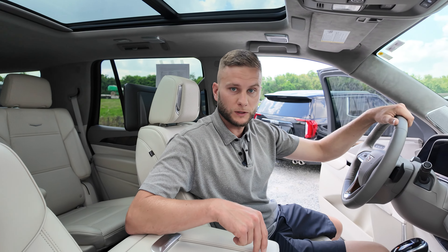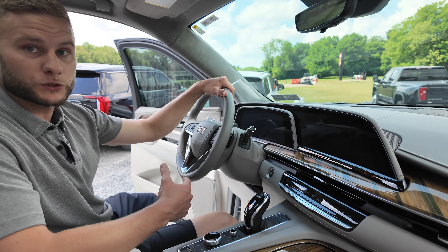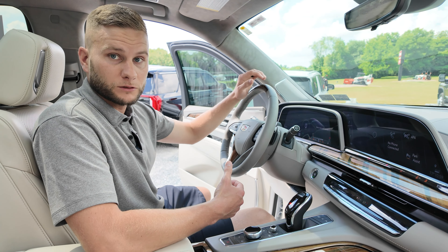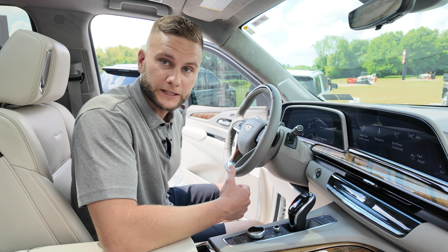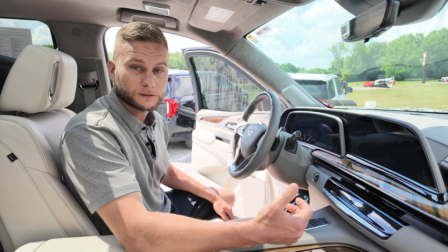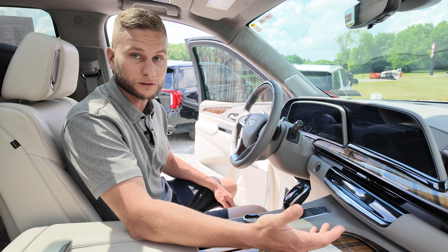This Escalade in the Sport Platinum — part of what makes it special is you do have Super Cruise, which is their self-driving. You also have night vision, which is basically like wearing a pair of night vision goggles. That is all optional — if you buy a Sport Platinum, you're not necessarily going to get it. That's an option you're going to have to pay extra for.